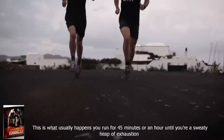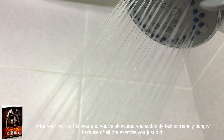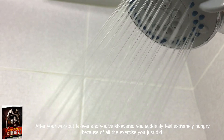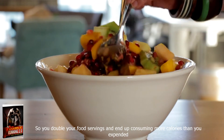This is what usually happens: you run for 45 minutes or an hour until you're a sweaty heap of exhaustion. After your workout is over and you've showered, you suddenly feel extremely hungry because of all the exercise you just did. So you double your food servings and end up consuming more calories than you expended.